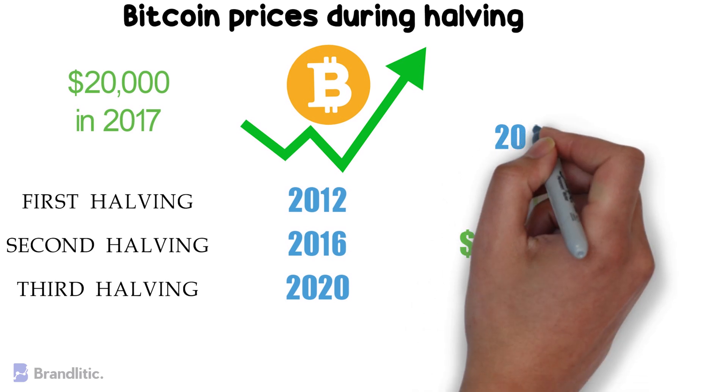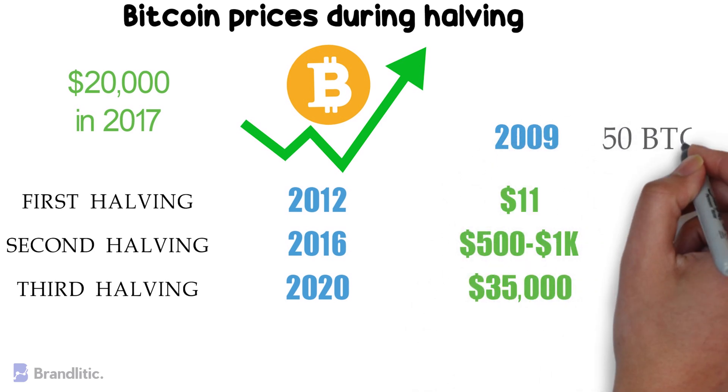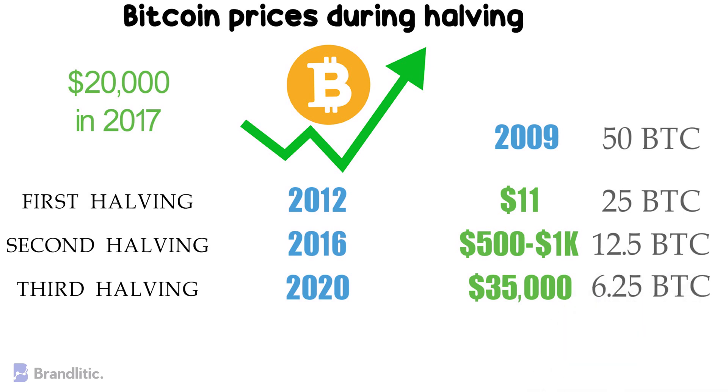In 2009, the reward for each block mined was 50 bitcoins. After the first halving it was 25, then 12.5, and then it became 6.25 bitcoins per block as of May 11, 2020. When the next halving occurs, the block reward will only contain 3.125 BTC.